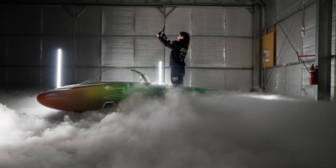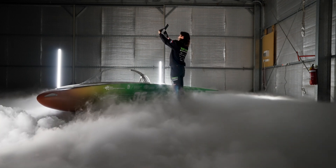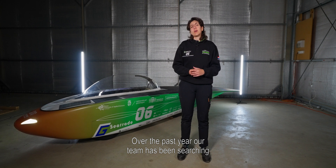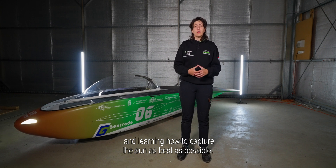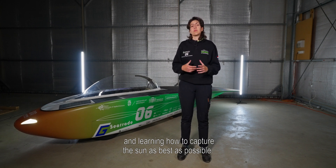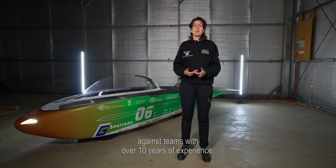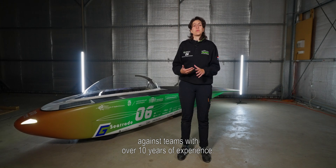Do you think it's got a great future? Over the past year our team has been searching and learning how to capture the sun as best as possible, using technologies that allow us to compete against teams with over 10 years of experience.